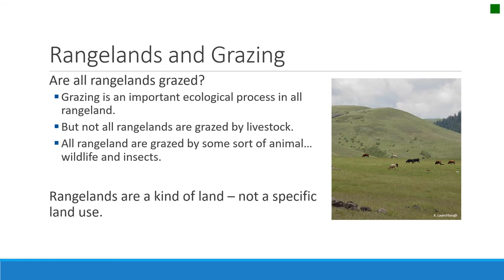So rangelands are a kind of land, not a specific use. Rangelands are not grazing lands — they are a type of land characterized by natural vegetation and large open spaces, and are not lands specifically grazed by livestock.